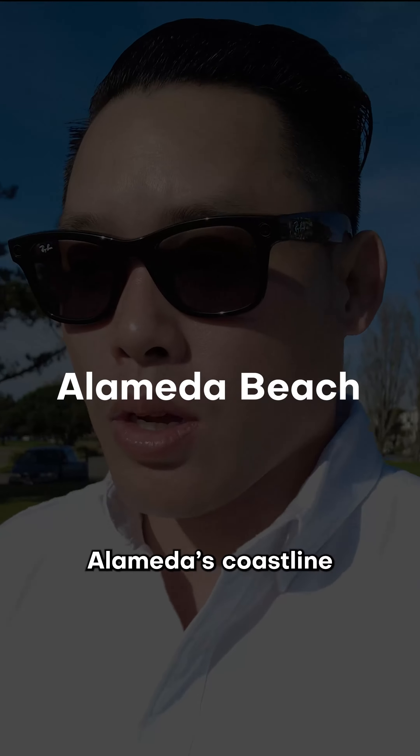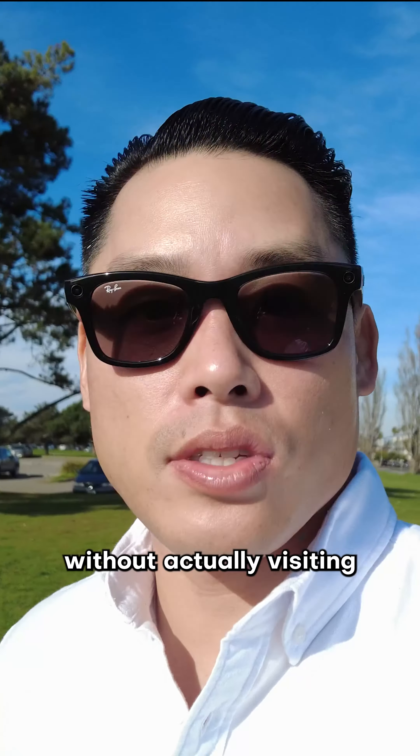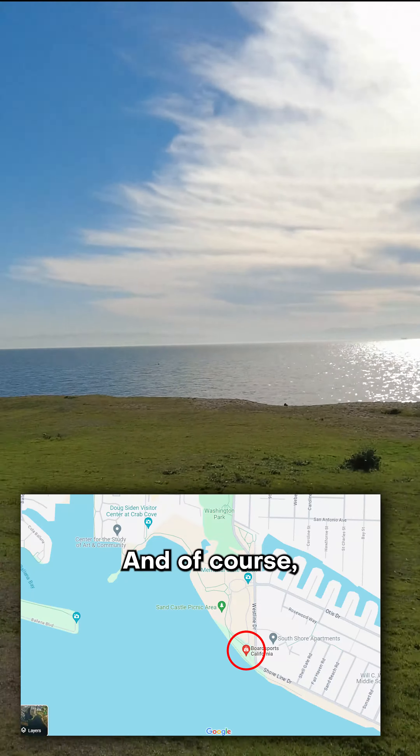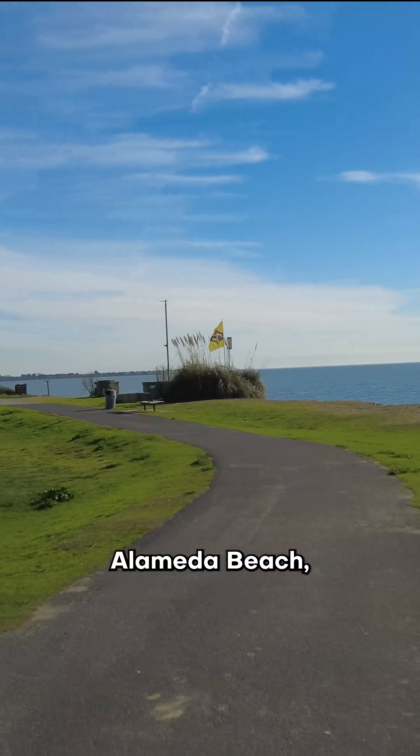No tour about Alameda's coastline is gonna be complete without actually visiting Alameda Beach. Borts, California is right here — a lot of kite surfing happens here. And then of course, Alameda Beach.